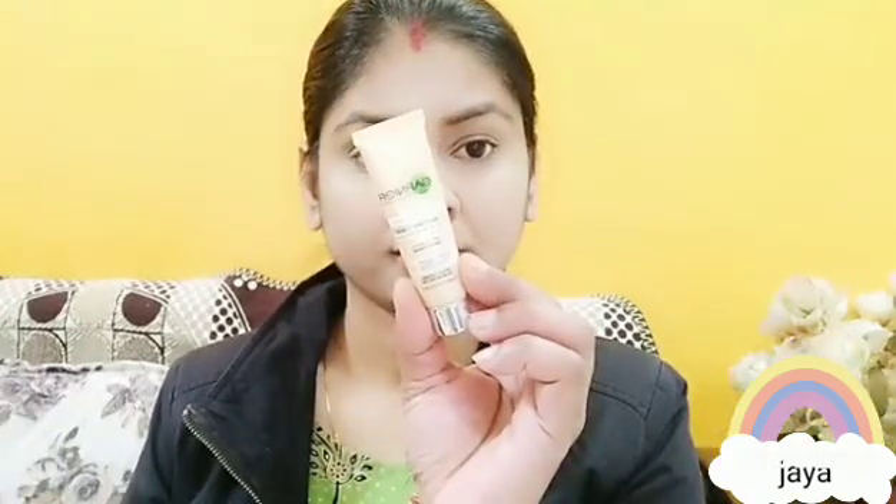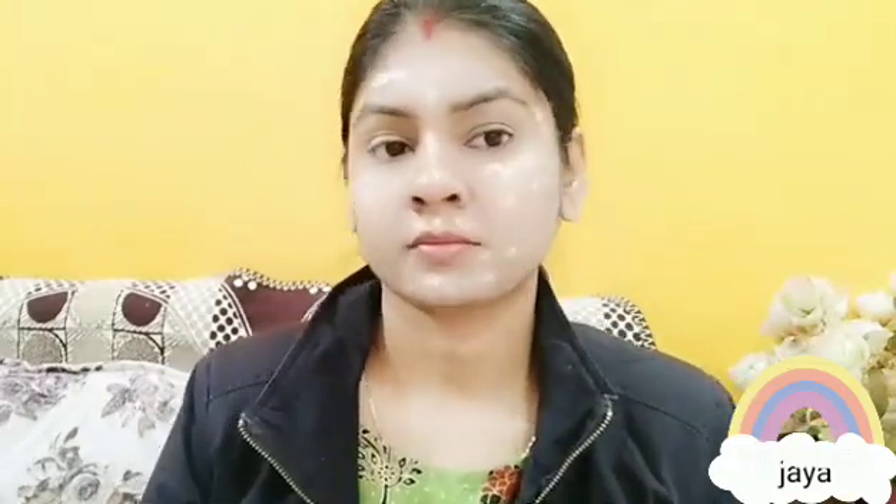Now I am using foundation — Garnier BB cream. I use this in my daily life. You have to blend it with a wet beauty blender nicely so that your makeup does not crack and absorbs properly.